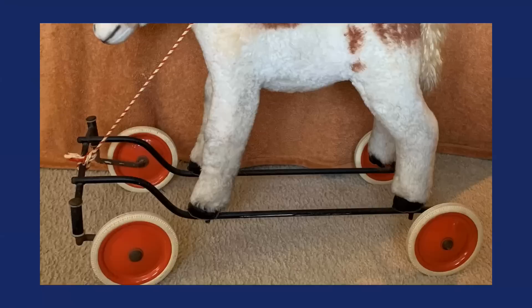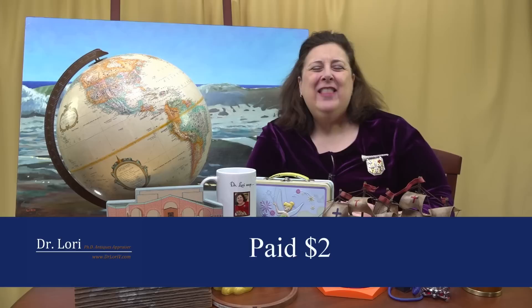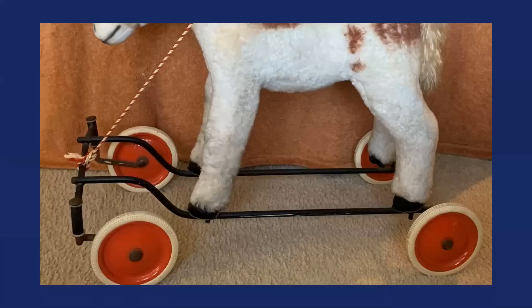My video caller got this Steiff pony for just $2. It's 24 by 22 inches — rather tall and wide — and in very good shape with all of its original elements, including the Steiff logo tag, so indicative of the brand. It's mixed media, in beautiful condition, with all original wheels. What's it worth? $500. It's a beauty and a real bargain.